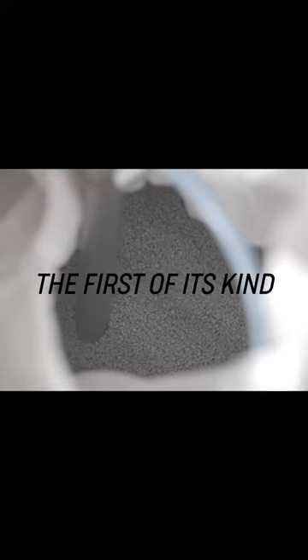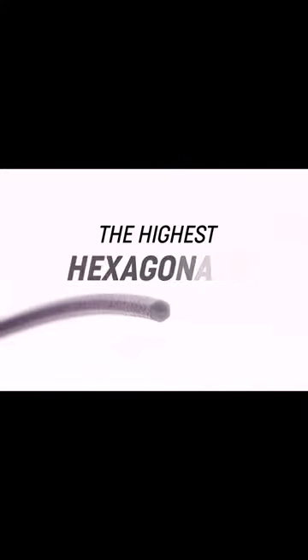Hexagonal filament — is it really a thing? On April 1st, Prusa had this great video that came out and they said it's the next advancement in filament. You should go watch the video, it's really cool.